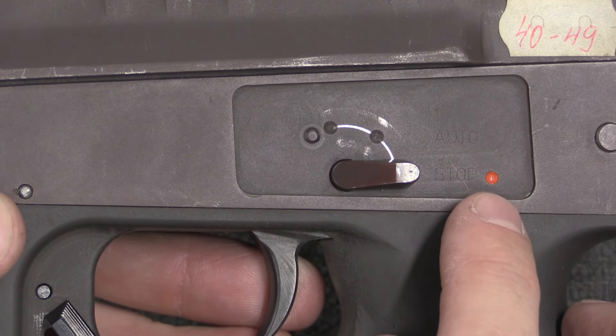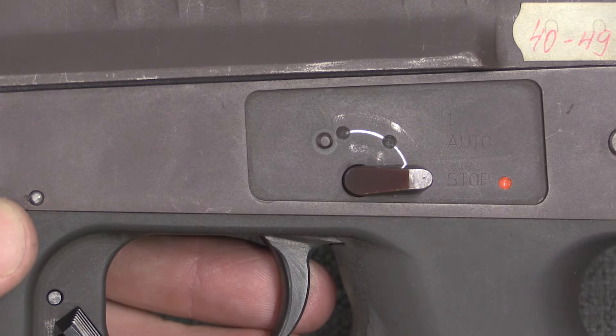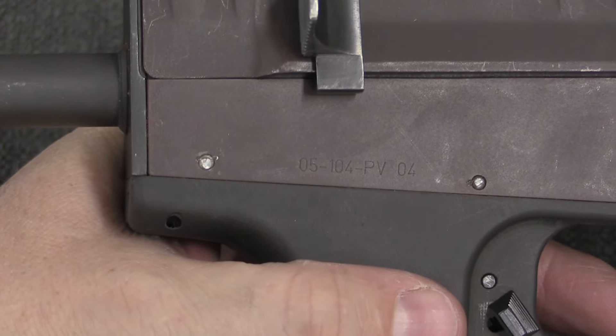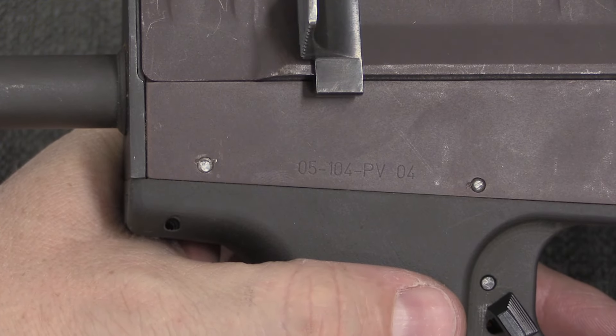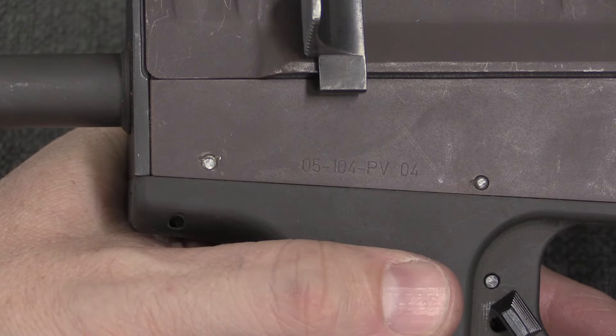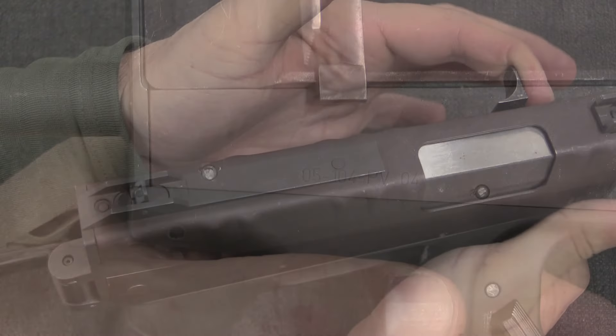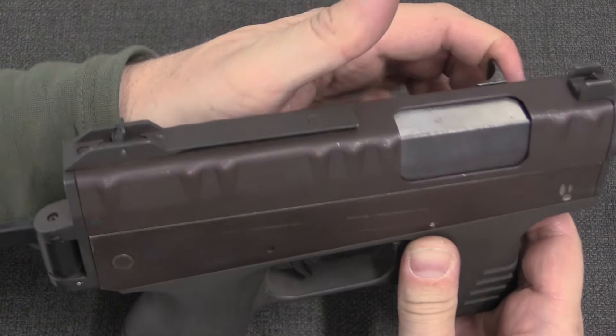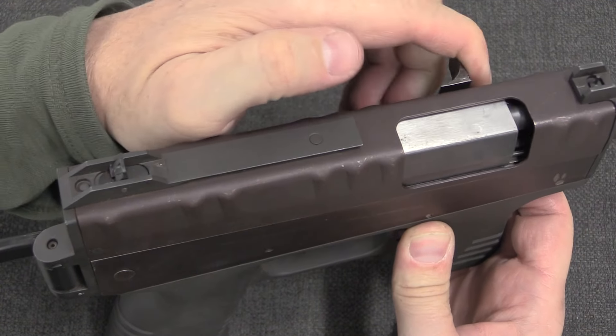Normally you would expect the red dot to be fire, but in this case the red dot is safe. The only other marking is a serial number that appears to have been given to it by CZ — it looks like a CZ-style serial number, but this wasn't actually manufactured by CZ. The charging handle is on the left side of the gun, and it allows us to cycle this open.